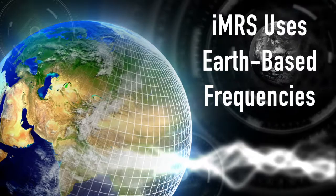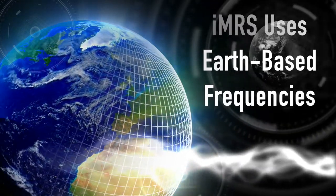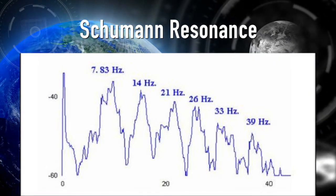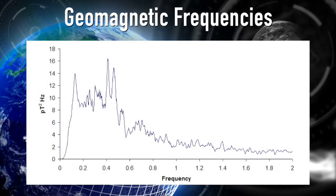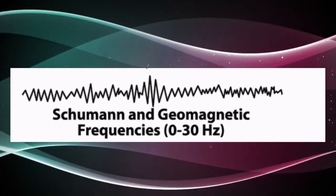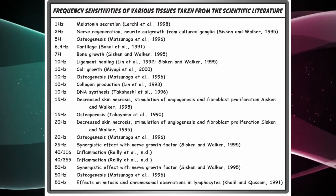Reason number one is that the IMRS uses proven earth-based frequencies, and the zero to 50 hertz frequency range is also the most proven frequency range for research in PEMF. The Schumann resonance with the harmonics are roughly 7.83, 14, 22, and goes up to around 45. The geomagnetic frequencies start in the very low sub-hertz and tie in very nicely up to the Schumann resonance. The IMRS with four settings covers the full spectrum of earth-based frequencies — it's not only the most natural, but as this chart shows, it's the most research-proven.